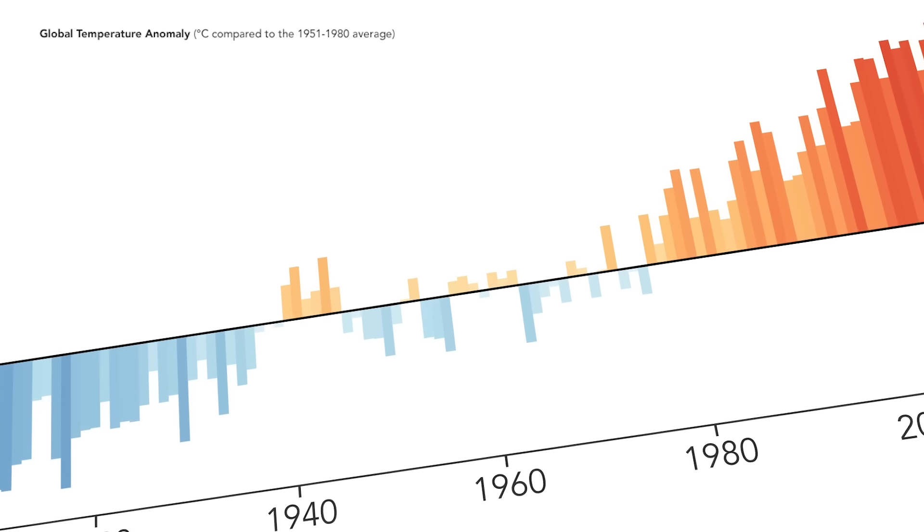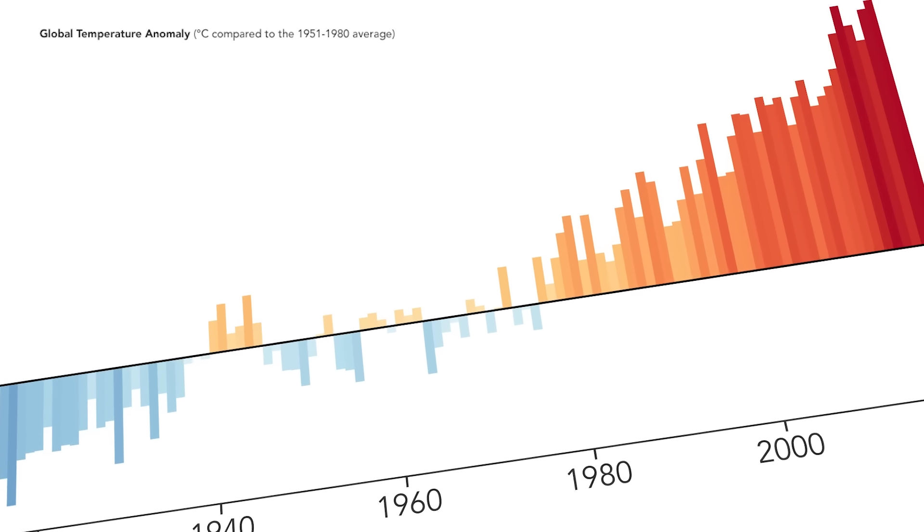And they know why. The key difference between this decade and the decade before and the decade before that is that temperatures have been rising because of our activities — principally, the burning of fossil fuels.